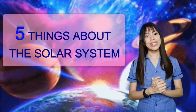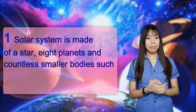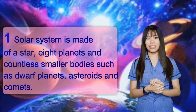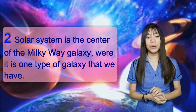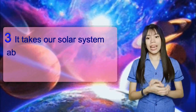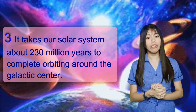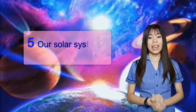Here are 5 things about the solar system. Number 1: Our solar system is made of a star, 8 planets, and countless smaller bodies such as dwarf planets, asteroids, and comets. Number 2: Our solar system is located in the Milky Way galaxy. Number 3: It takes our solar system about 230 million years to complete orbiting around the galactic center. Number 4: Our solar system is spiraling through space. Number 5: Our solar system consists of many moons.